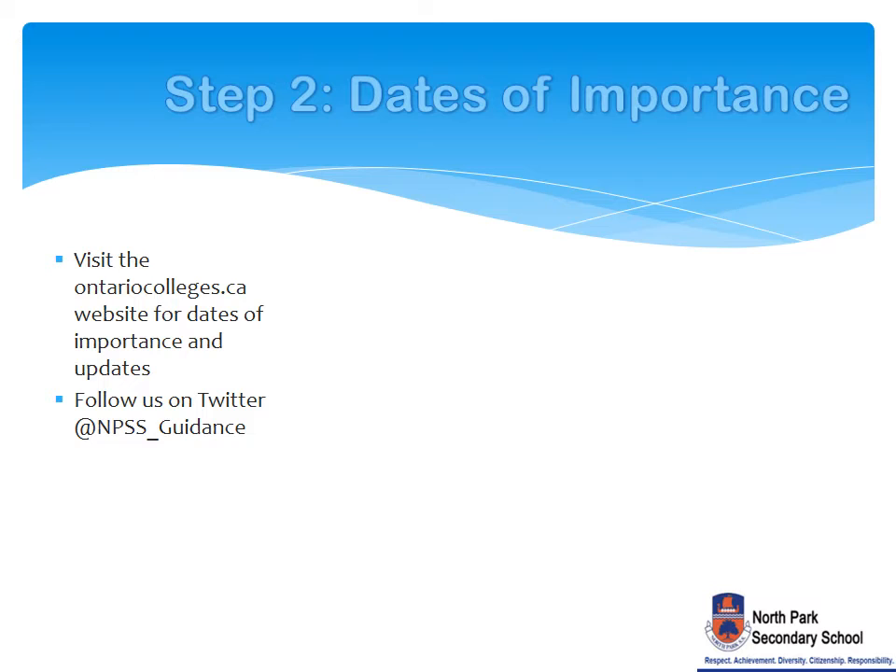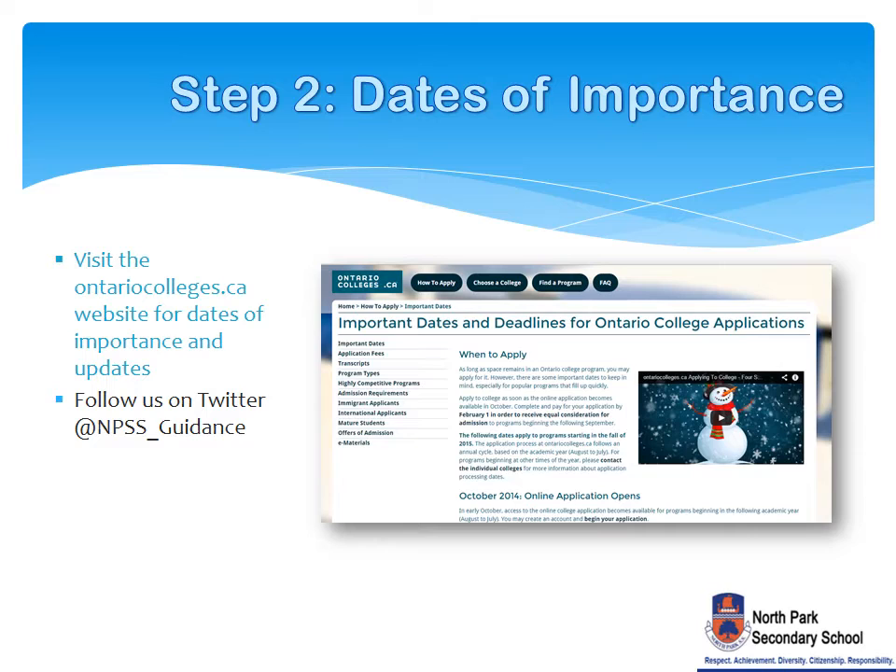The second step is to always be aware of important dates and deadlines. The OntarioColleges.ca website will publish important application and admission dates and deadlines to remember. You may also follow the Student Services Department on Twitter for reminders.